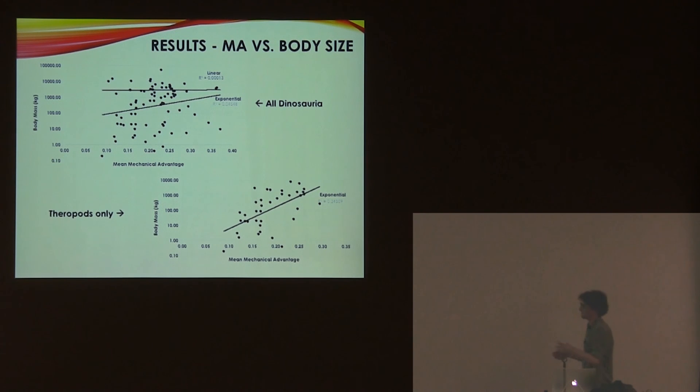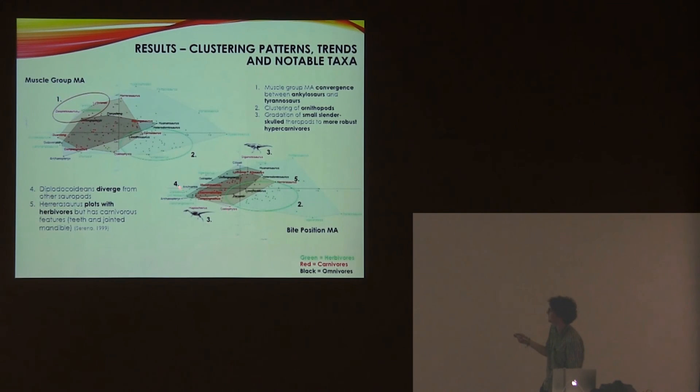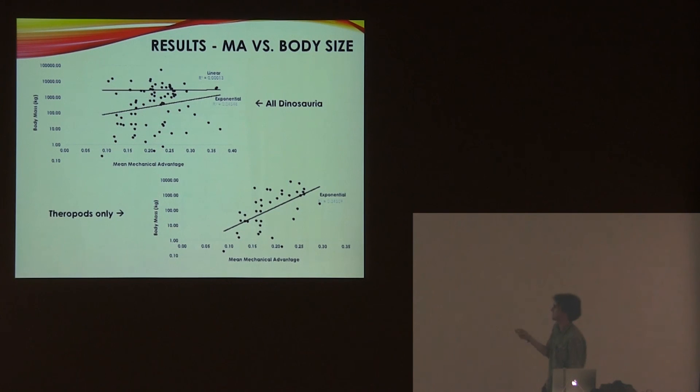There was a small part of the study looking at whether there's any allometric scaling going on. Within the entire dataset there's basically nothing, and only a very slight relationship in theropods, which is probably a reflection of a specific correlation. Generally, there doesn't seem to be much relationship between body size and mechanical advantage.